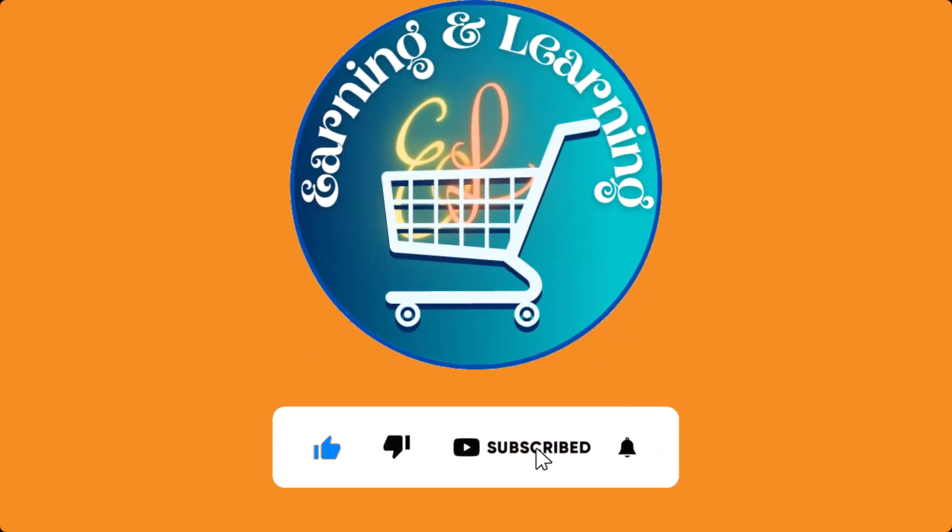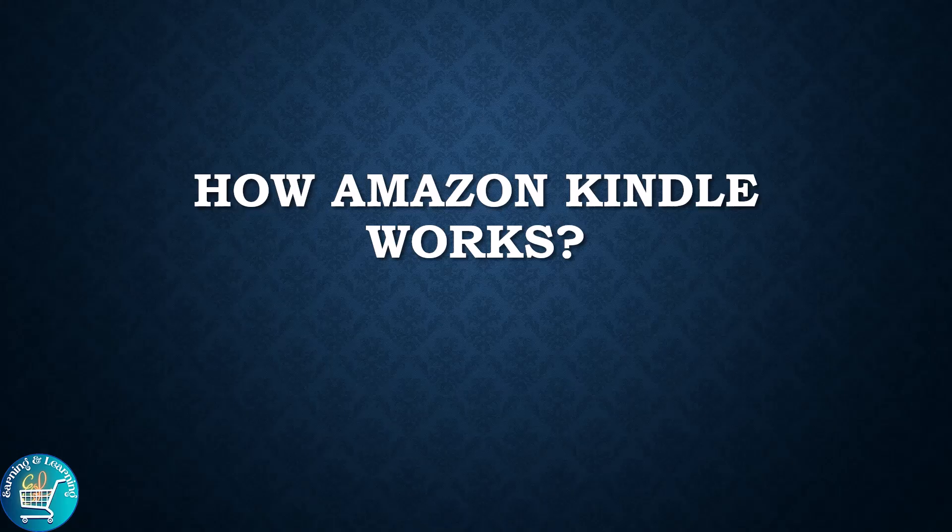Don't forget to like, subscribe and press the bell icon. Hello everyone, welcome to our channel, Earning and Learning.